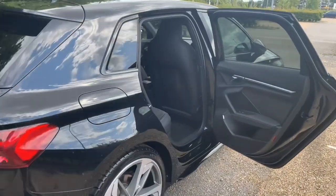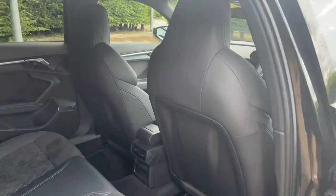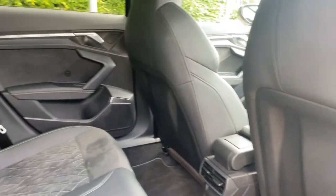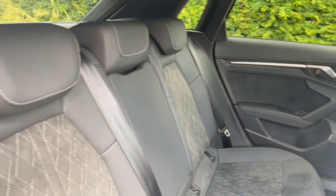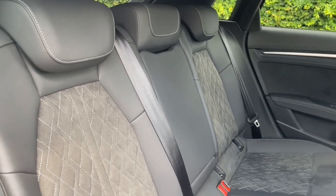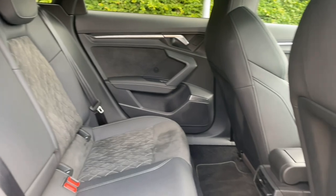The rear seats in this car are finished in the high quality finish that's found elsewhere in the car, and there is plenty of room for your passengers to be as comfortable as possible with plenty of legroom. There are also ISOFIX mounting points for children's car seats and accessories, making this the perfect family car, as well as air conditioning vents for added comfort.